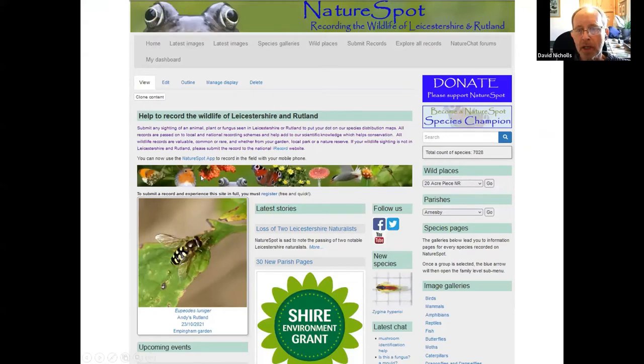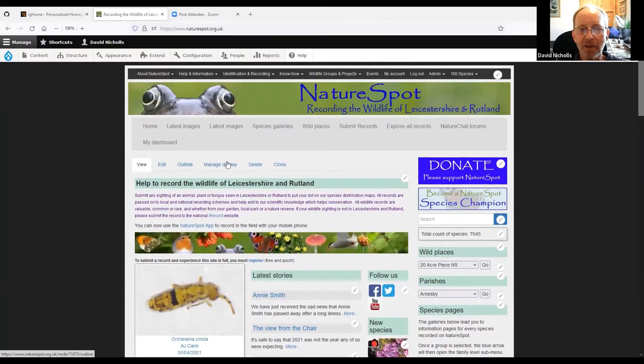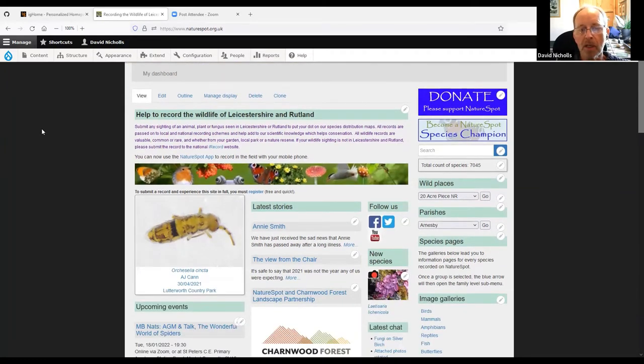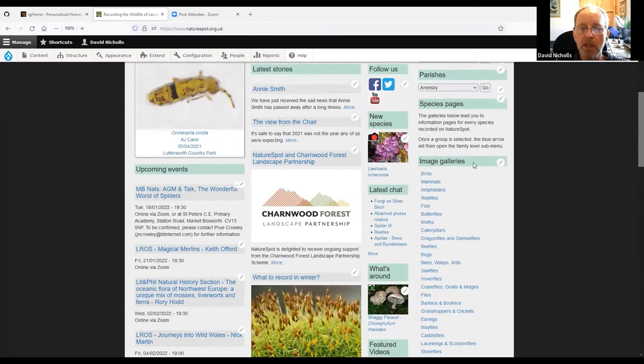I'm going to go live onto the NatureSpot website — there's a slight gamble doing this depending on the internet connection. Hopefully you can all see the homepage now. Part of the beauty of NatureSpot is that it changes virtually every day — every hour sometimes. The way it's built is that it gathers all the latest record data and the latest images and displays them. For example, this image of a springtail on the homepage only appeared today. New stories change all the time and we have an events listing.